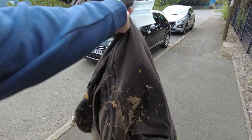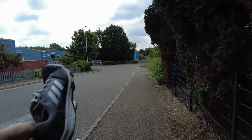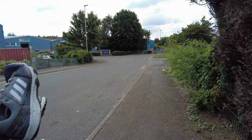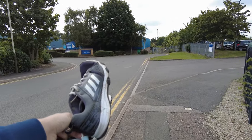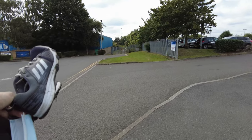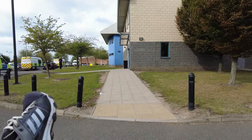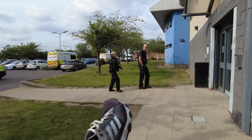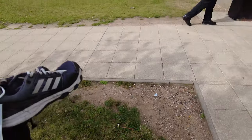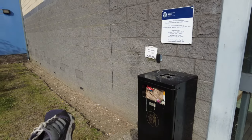They're Adidas tracksuit bottoms. Let's go and see if this — and it does stink of piss — will fit in the bin, which we know it won't because the bin is full. Let's see if we get told off for being a good Samaritan. I would place it into that bin but as you can see it's completely full, so we'll go and see if there's any space in the main bins at the back.